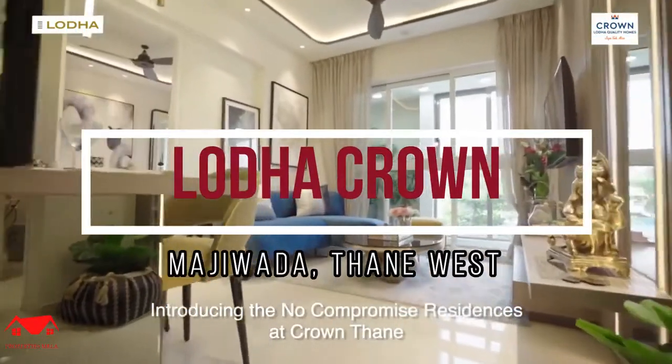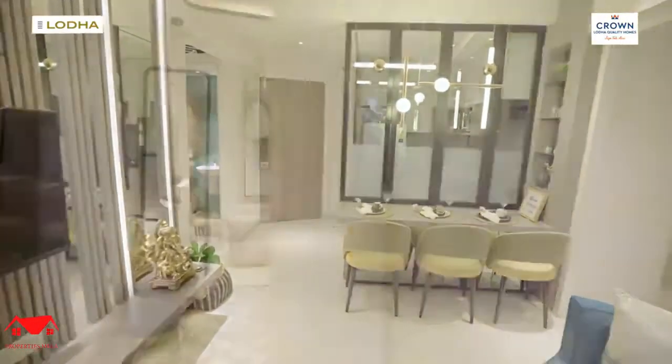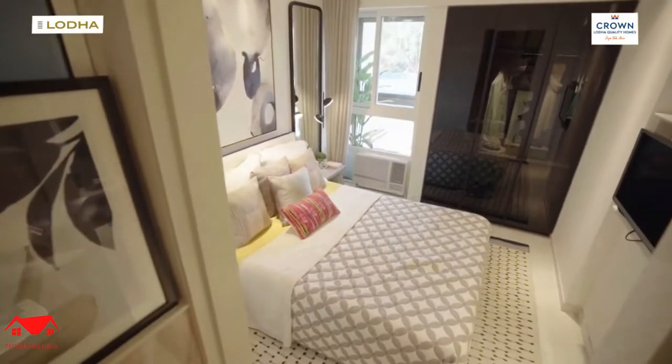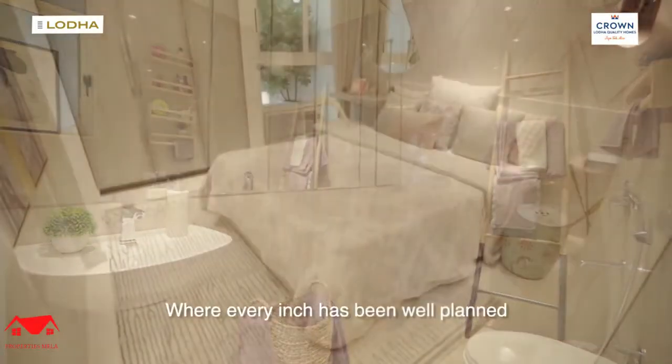Introducing the No Compromise Residences at Crown Thane, a residence which has been intelligently designed, where every inch has been well planned.